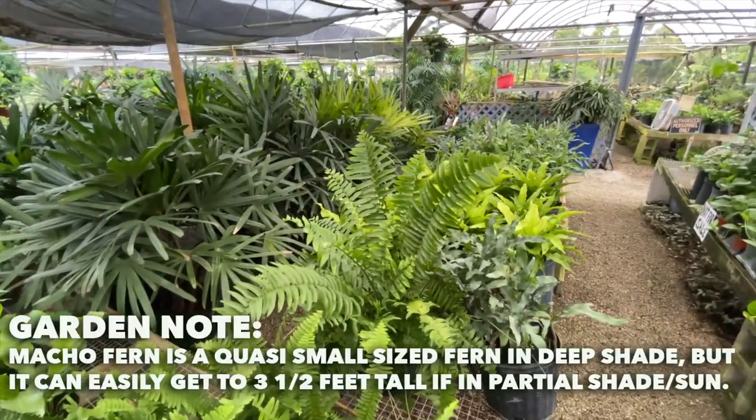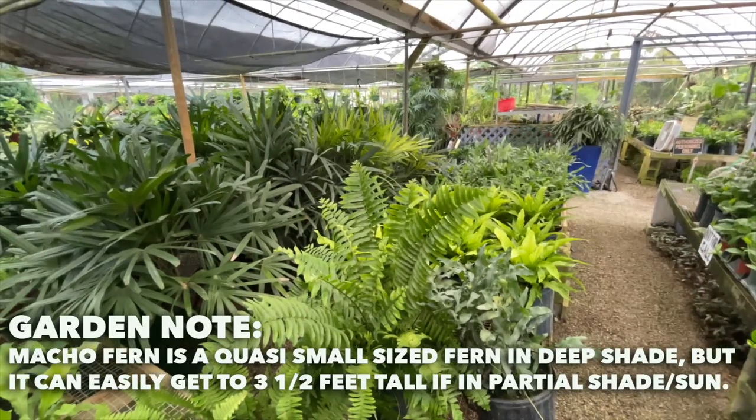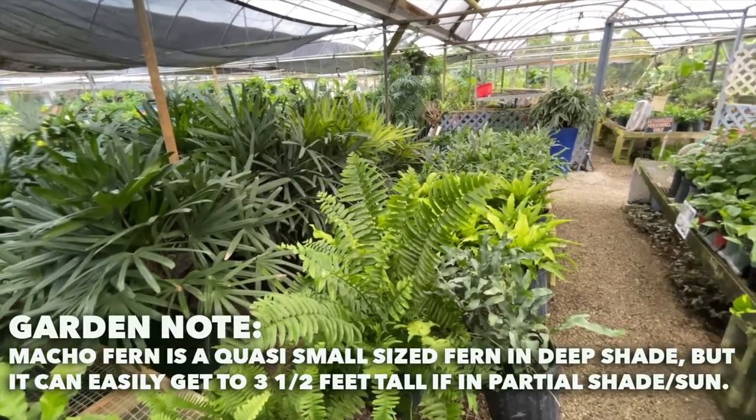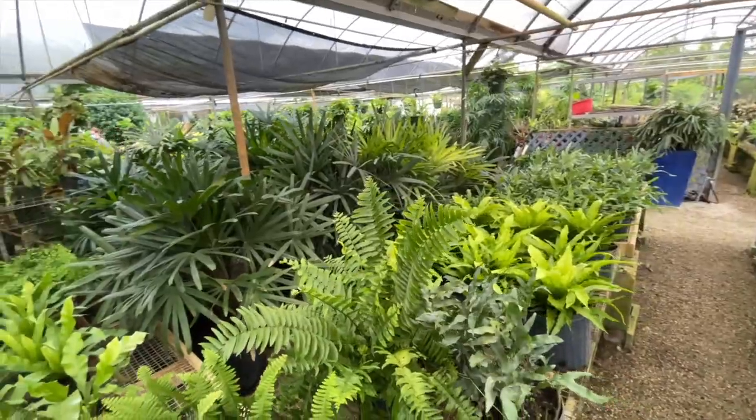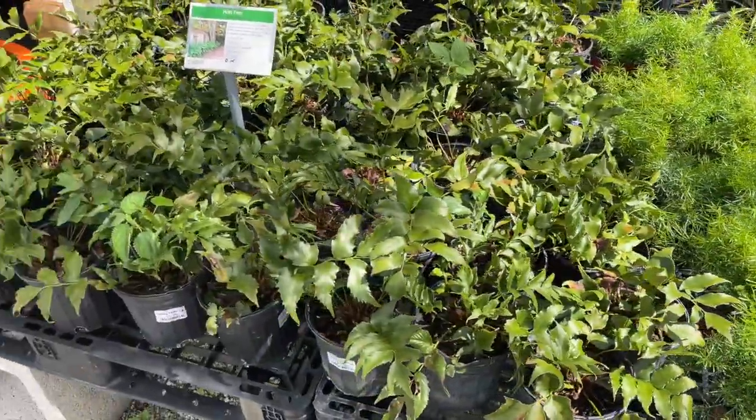The macho fern gets much taller than the others — usually three to four feet — and won't grow as tall in the shade, but it actually does well in the sun too. Asparagus fern and holly fern are also super tough plants.